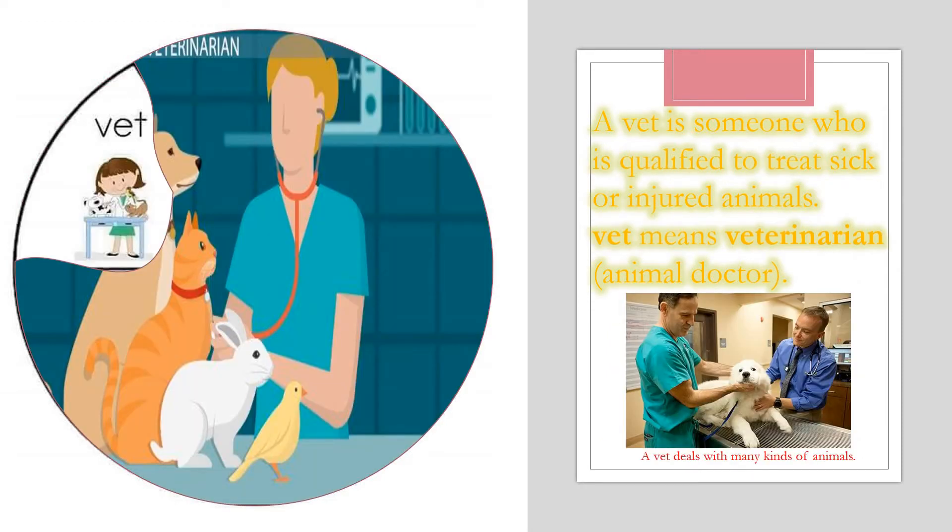Now I'm going to talk about vets. A vet is someone who is qualified to treat sick or injured animals. Vet means veterinarian — animal doctors. Now can you put vet in a sentence, please? A vet deals with many kinds of animals. Awesome!